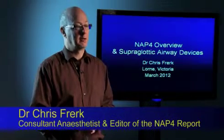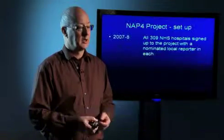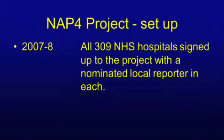I'm going to be talking today about National Audit Project 4, an overview of that, and particularly about superglottic airway devices. The fourth National Audit Project of the Difficult Airways Society and the Royal College of Anaesthetists was looking at serious complications of airway management.